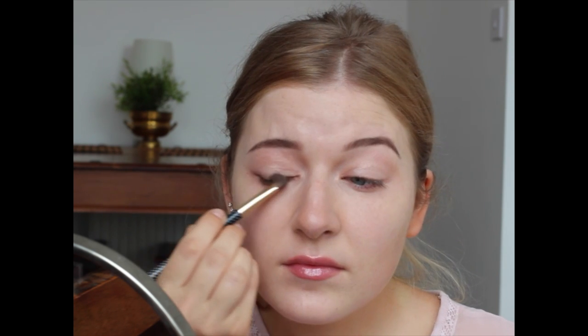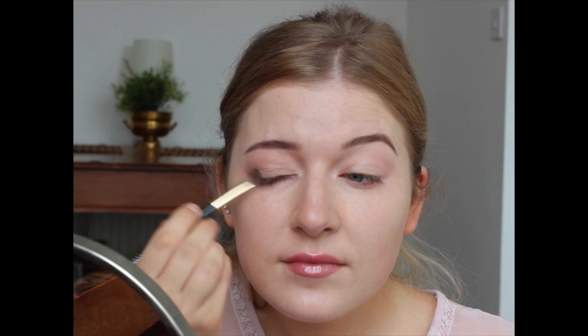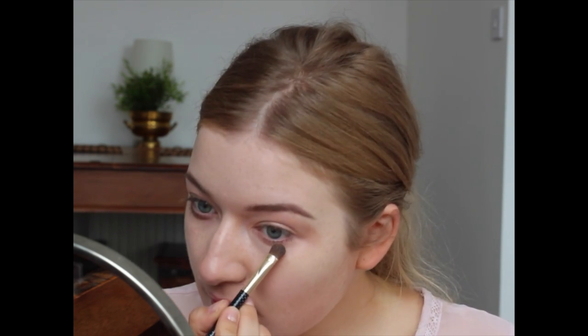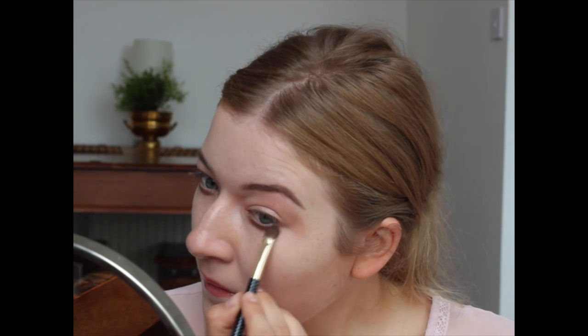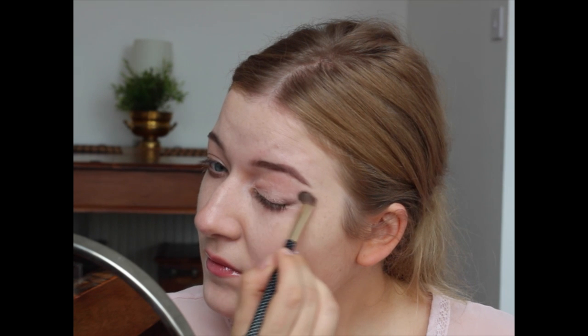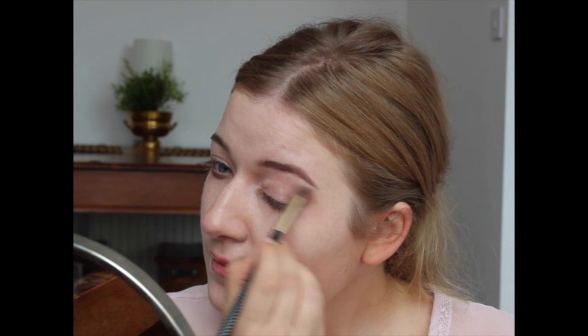By applying eyeshadow on the bottom eyelid, we are enhancing our seductive, magnetic, and wild Eastern European eyes. Feel free to experiment with different strengths of this eyeshadow and even different colors — just as long as you're enhancing the bottom eyelid, your Eastern European look will shine through.